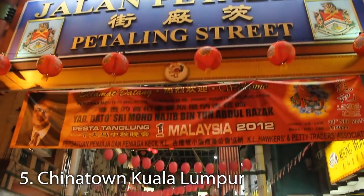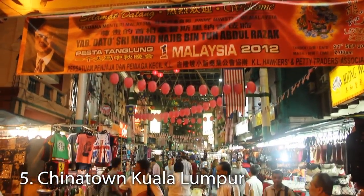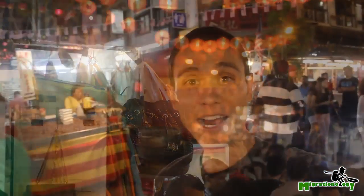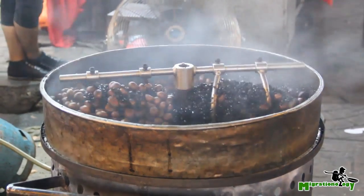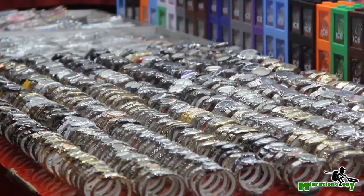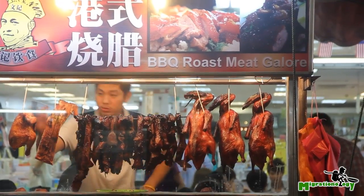Number five, located on Petaling Street and popular with both locals and tourists, is Kuala Lumpur's Chinatown. In Chinatown you can see lots of different stalls selling clothes, shoes, watches, handbags, DVDs, and all kinds of stuff like that. There are also lots of restaurants, both on Petaling Street and on the surrounding streets of the Chinatown area.